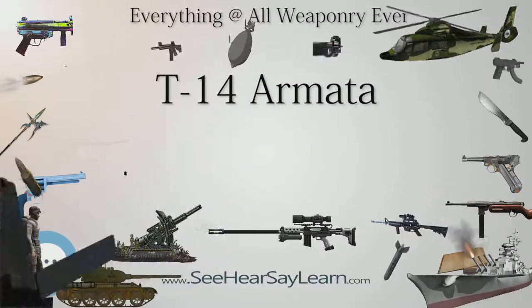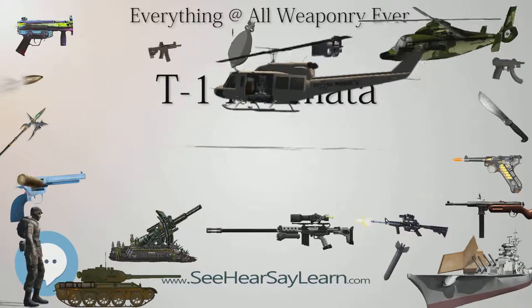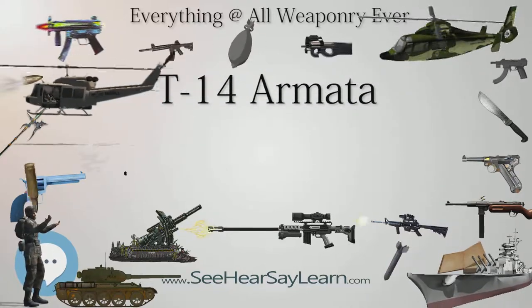Unlike, for example, the Japanese Type 90 Kyū-maru MBT, whose 50-plus ton mass and large size forces it to operate only in areas with specially reinforced bridges and railways with sufficient clearance.